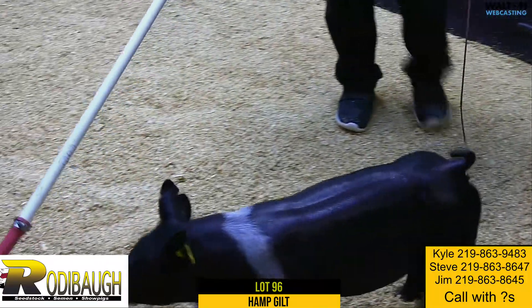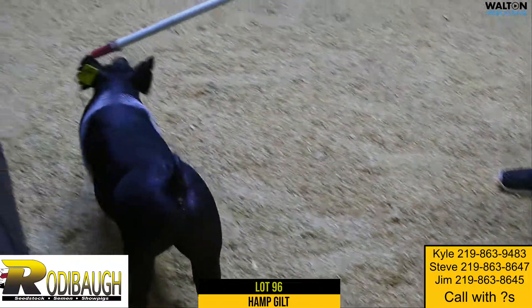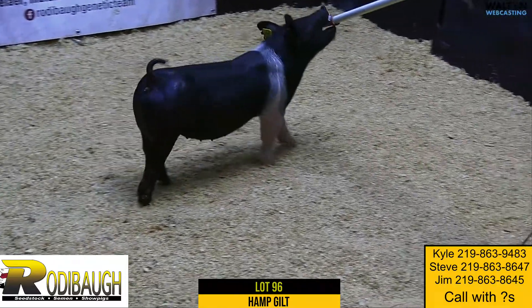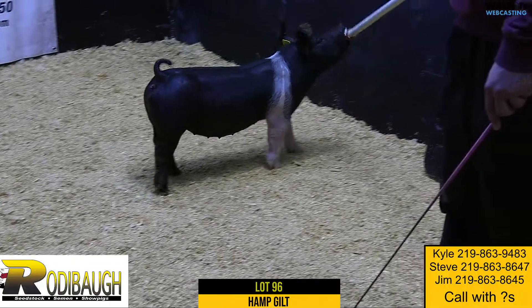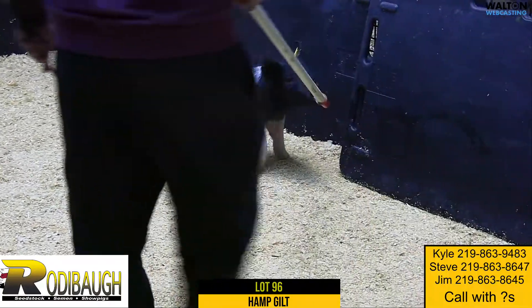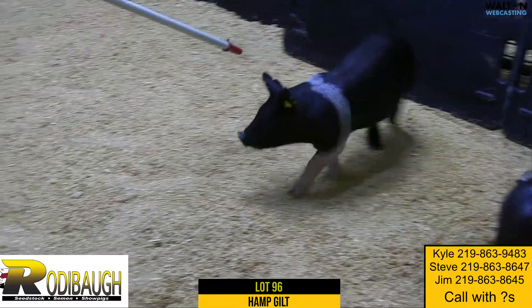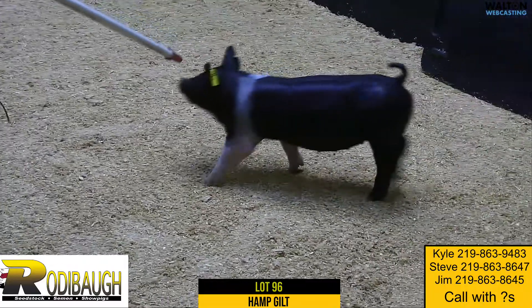We're getting these Hamps to the point that we can start offering some of these really good gilts, and we want to get them out. We want to get them out, bring more people in to look for Hampshires at Rotoboss. Another high quality gilt, lot 96, Top Gun Blacklist.